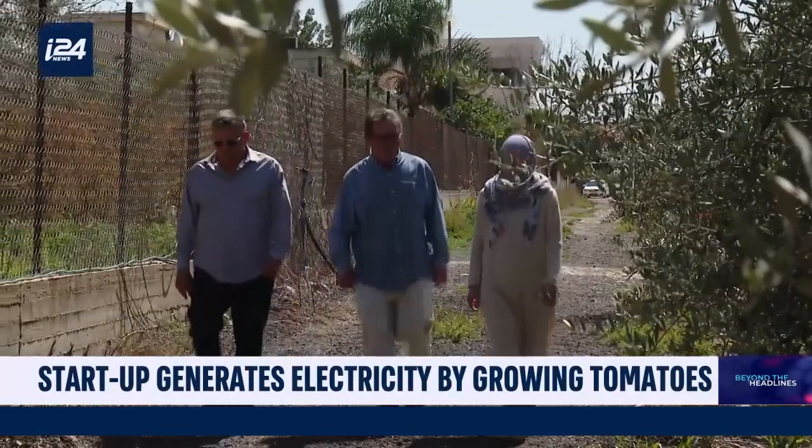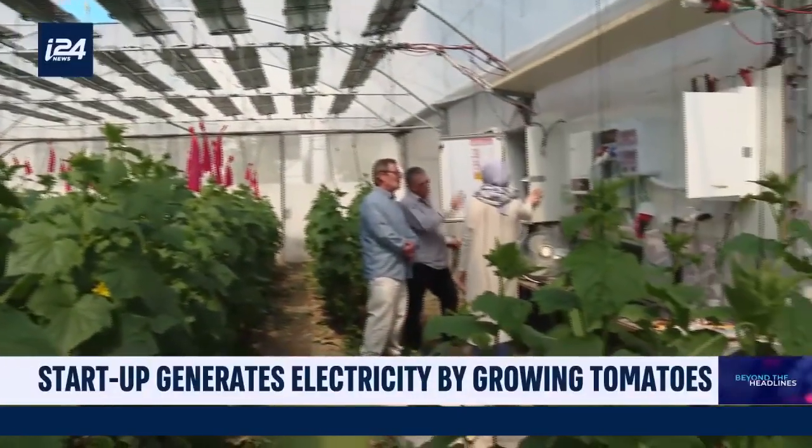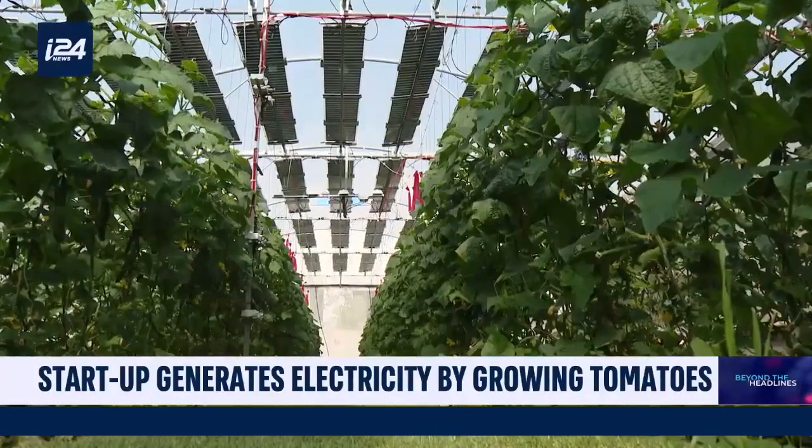Large-scale pilot projects of these ecological greenhouses will be installed by this summer in Germany, Austria, Italy, and Greece.